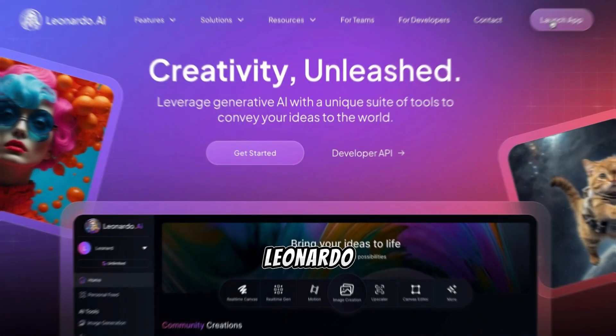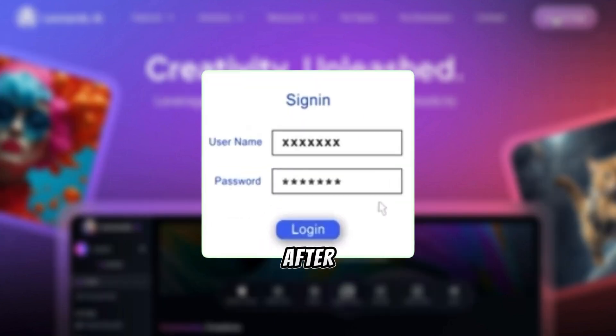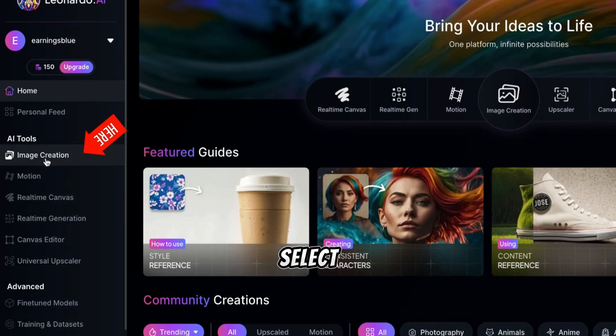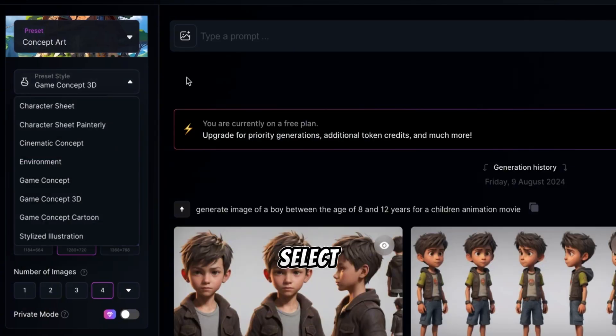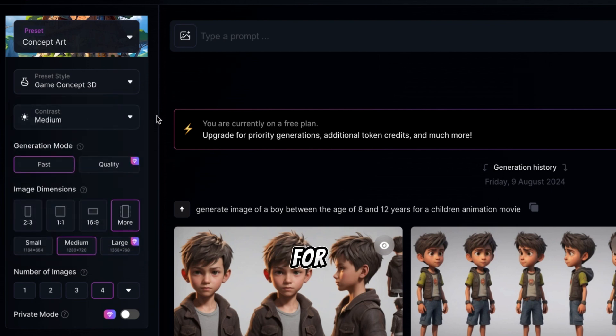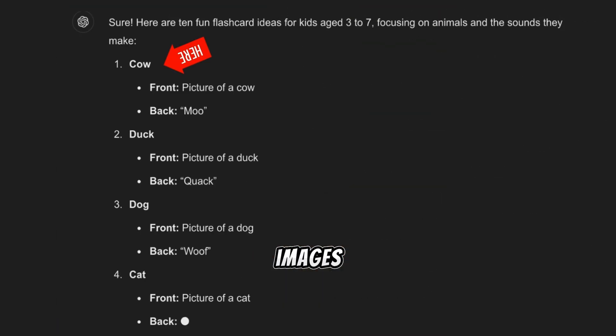To start, head over to Leonardo — you can find the link in the description of this video to sign up. After logging in, click on Launch App. Then on the left menu, select Image Creation. On Preset Style, select Game Concept Cartoon. On the size, since our images are for flashcards, select 2x3. Next, we'll write a prompt in the prompt box, which is just a simple sentence to guide the AI in generating images, based on the suggestions from ChatGPT.